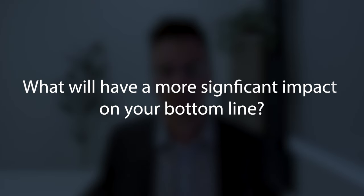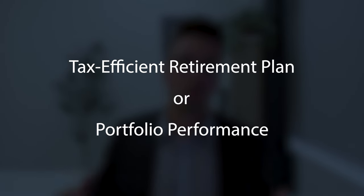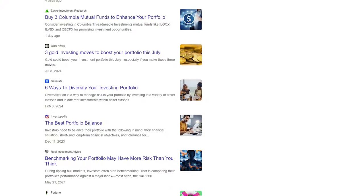When it comes to your retirement, what do you think will have a more significant impact on your bottom line — having a tax-efficient retirement plan or your portfolio's performance? If you ask any financial publication, they're almost certainly going to say portfolio performance. Very rarely do they cover useful tax strategies for retirement. The point of this video is to turn that narrative on its head, because ultimately having a tax-efficient retirement plan is going to put you in a much better position than earning an extra half percent on your portfolio.